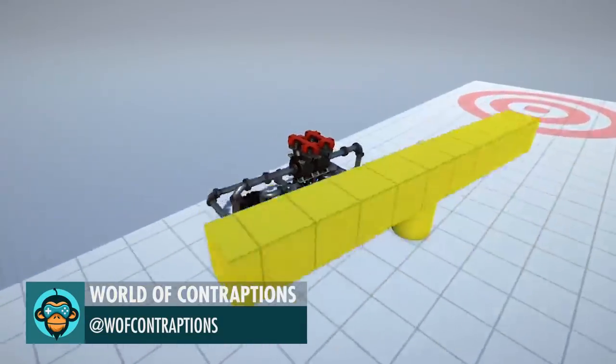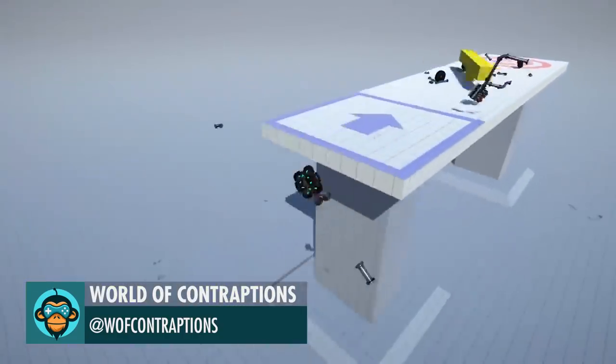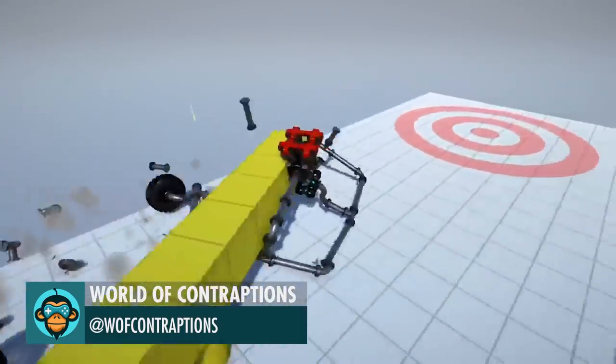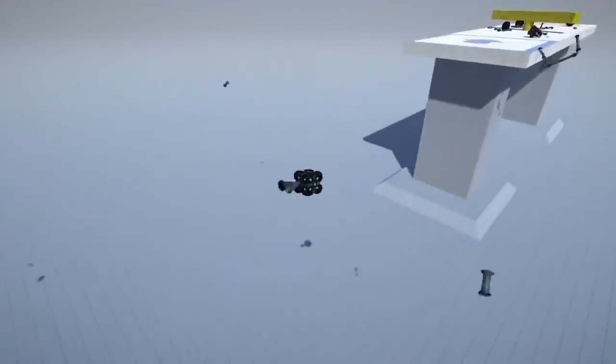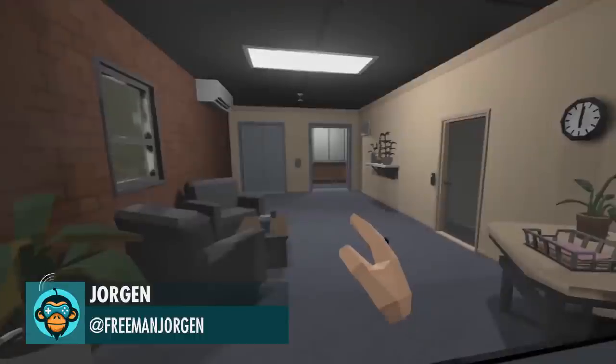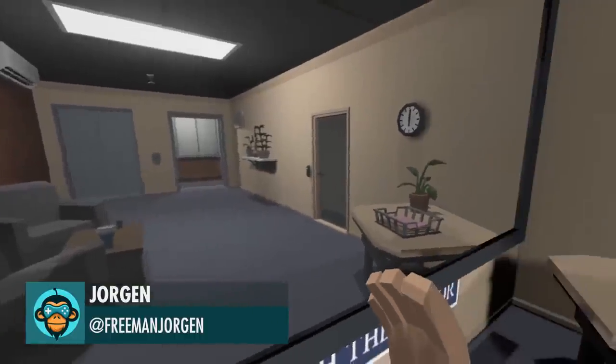Just random destruction by World of Contraptions. Rippling mirrors with shaders in VR with Unity by Yorin.